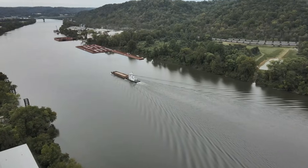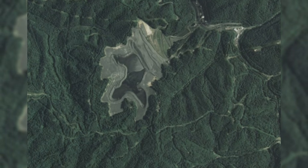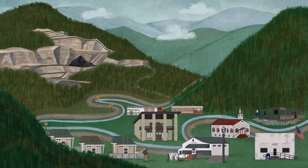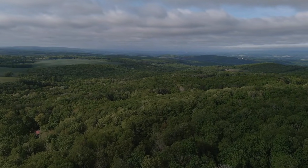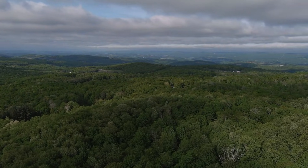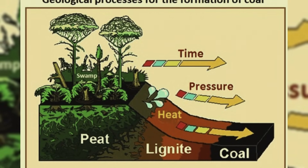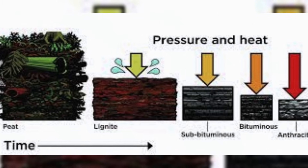That low oxygen is a big deal. It slows rot. It lets plant matter pile up instead of breaking down. The swamp forests were full of giant ferns, tall club moss trees, and other seedless plants. Some had trunks like poles. Some had bark patterns like stacked diamonds. When they fell, they landed in wet muck. The muck was like a cold storage box for plant parts. With little oxygen, the plants did not fully rot. They turned into peat. Peat is like a thick, wet sponge of plant fibers.